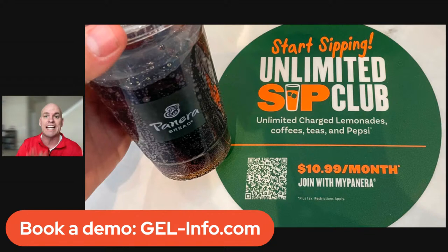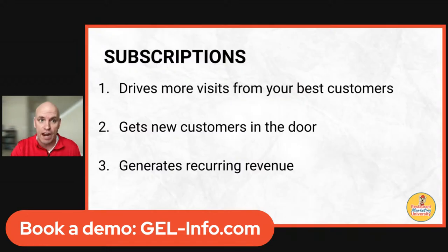We've talked about Panera and what they discovered — a new way to do it — a subscription model where people pay $11 a month to get unlimited coffee, soda, tea, and all of those things. They report over a million people paying them for that, and guest visits have increased from 4 to 10 a month for those subscribers.